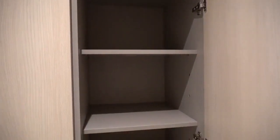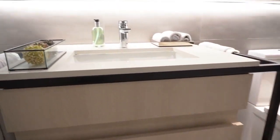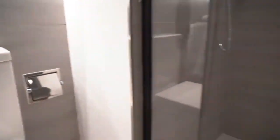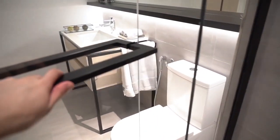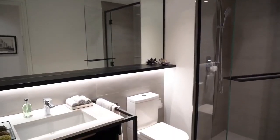The bathroom attached to the guest or kids' bedroom has one sink and comes with a walk-in shower featuring both a rain shower and a handheld option. The beauty of these bathrooms is that you can hang your towels on the side rails so you don't have to spill a lot of water after washing your hands.